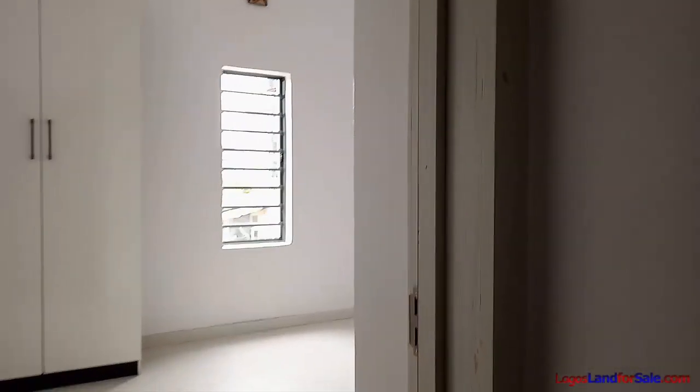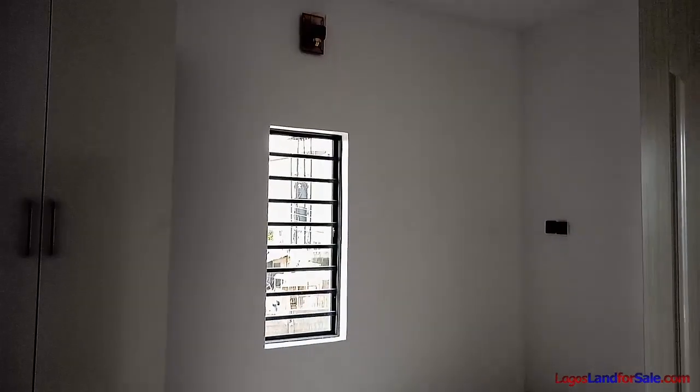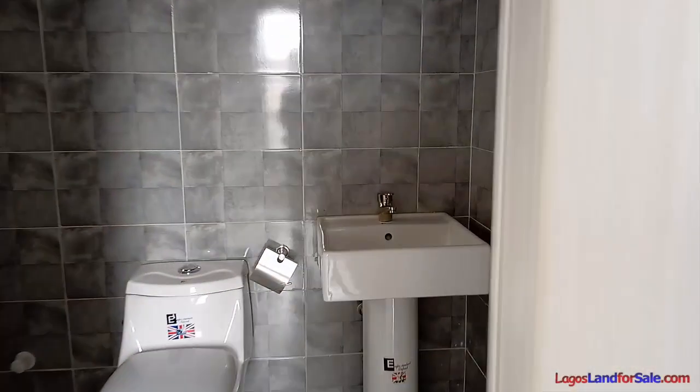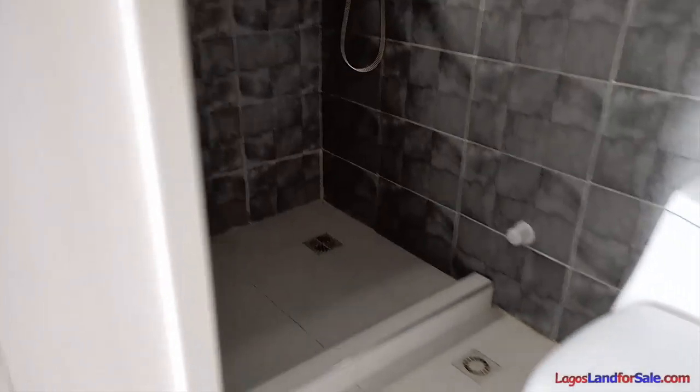Let's go to the fourth room. We have this fourth room here with a beautiful POP ceiling and a wardrobe. And the en-suite for this room also includes a shower. So that is it for the four bedroom terrace.